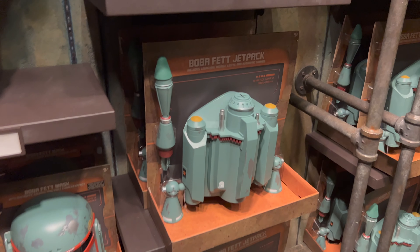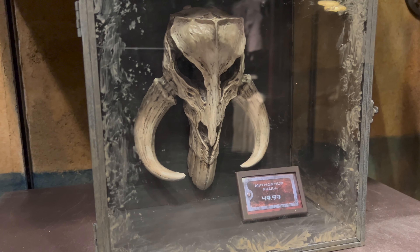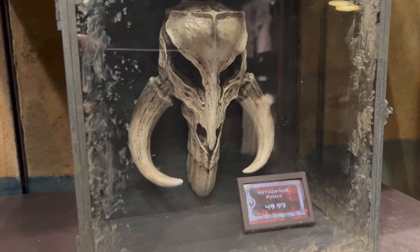Our final stop in the market this week is in Outfitters. Back in stock is the mythosaurus skull — this wall hang decoration is priced at $49.99.